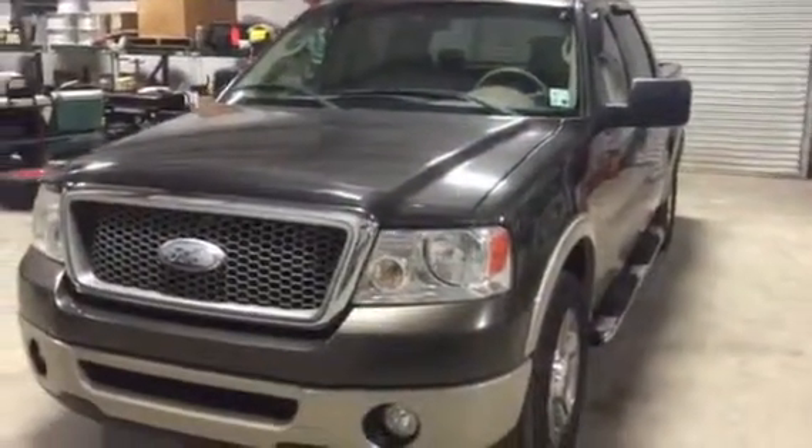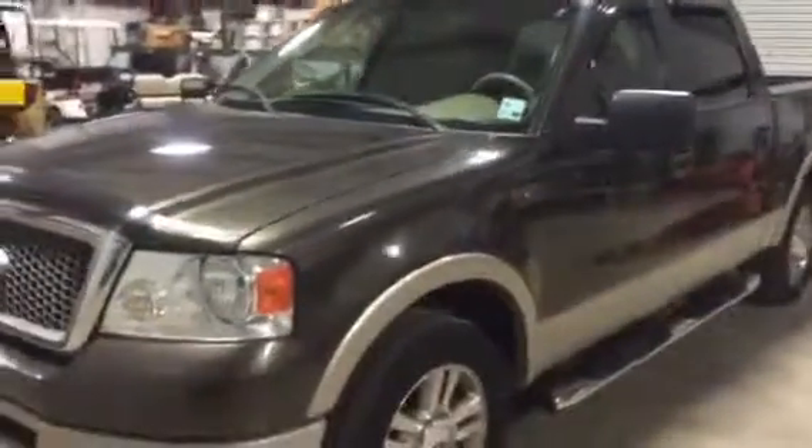Next time you browse, you're going to find this 2008 Ford F-150 SuperCrew 4-door pickup truck with a V8 engine.